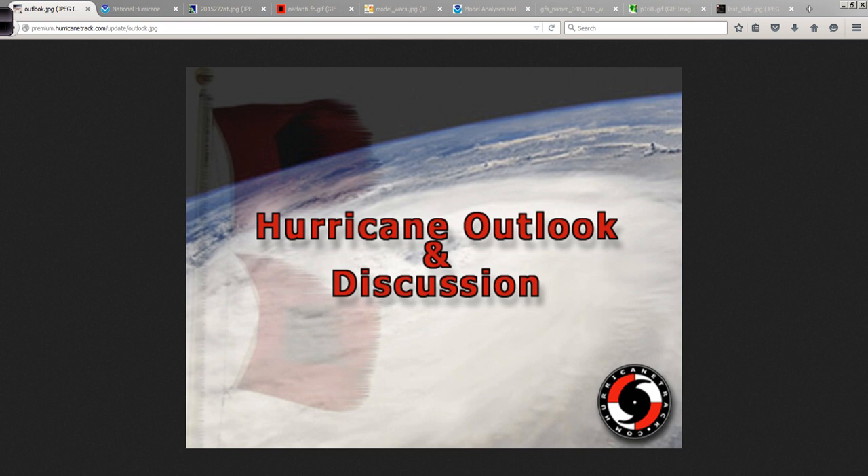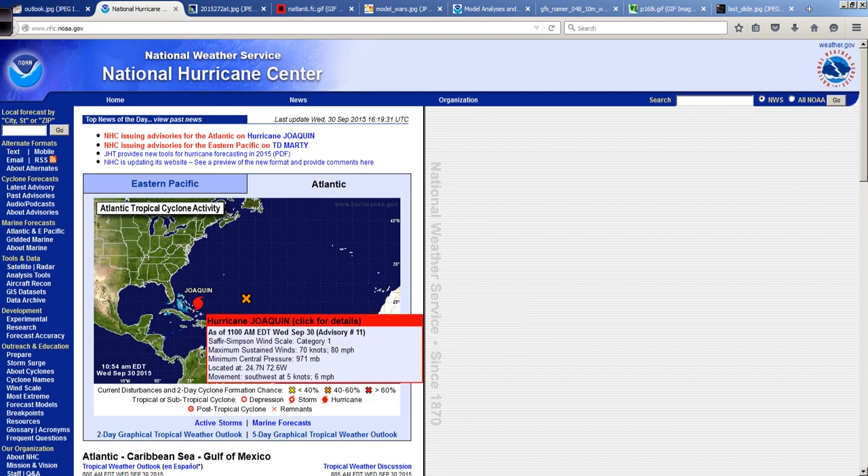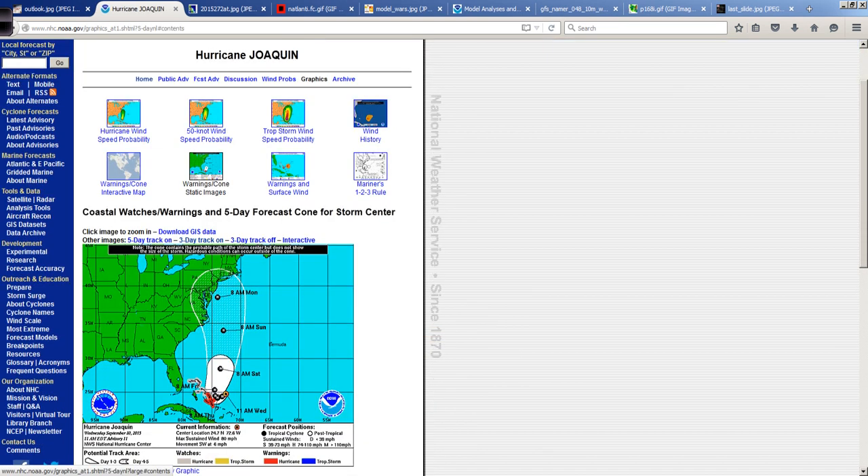Good afternoon. Mark Sutt of HurricaneTrack.com here with your Hurricane Outlook and discussion for the last day of September 2015. The top story, obviously, is Hurricane Joaquin in the western Atlantic approaching the Bahamas.